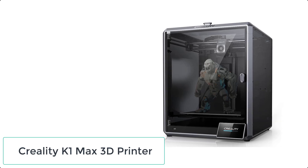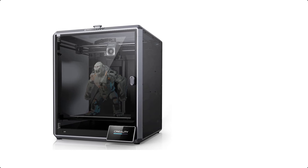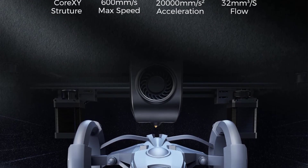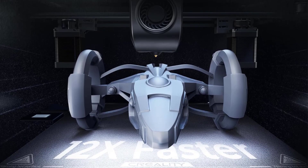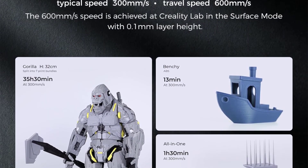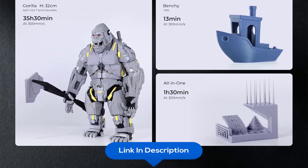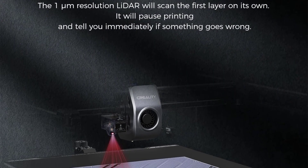At number 5 we have the Creality K1 Max 3D Printer. It features an expansive 300x300x300mm build volume, enabling the creation of large models or multiple smaller ones in a single session, with a market-leading 25.5% print volume-to-size ratio. It delivers remarkable efficiency with a blazing speed of 600mm per second and 20,000mm/s² acceleration — printing 12 times faster than traditional FDM models.